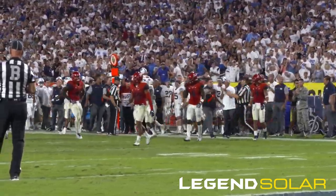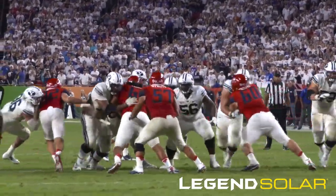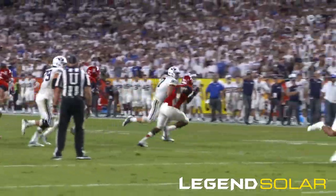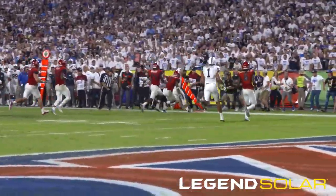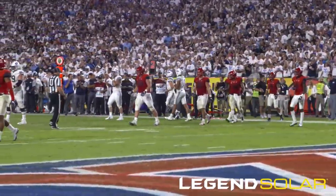43 seconds on the clock, Cougars second and fourth at the Arizona 20. Taysom in the gun — handoff Jamal, pull away. Taysom on the run at the 20, 15 — first down. He needed four, he got five to the 15-yard line. 30 seconds on the game clock.